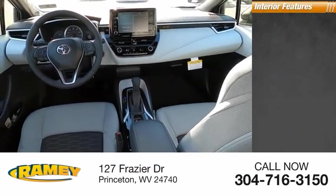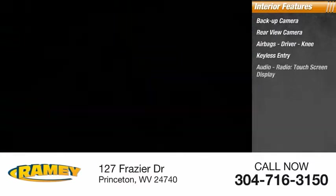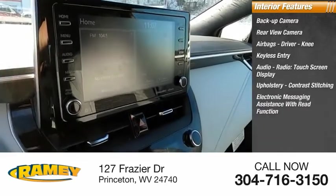Inside you'll find a backup camera, rear view camera, airbags — driver and knee — keyless entry, audio radio, touchscreen display, upholstery with contrast stitching, and electronic messaging assistance with read function.